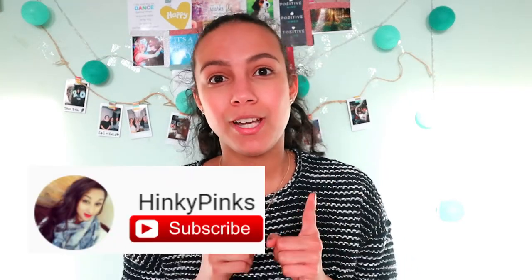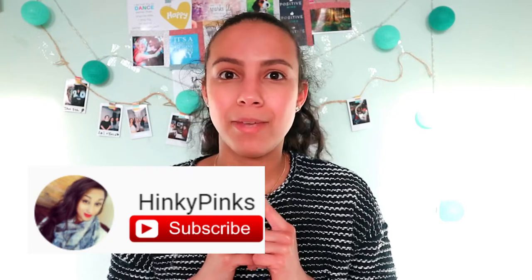Hey guys and welcome back to Miss Catty! Today I have a special video for you - it's a collab with my lovely friend Suhina. Her channel name is HenkiePinks, definitely go check her channel out. She makes videos about everything that interests her, for example beauty, fashion, but also her daily life.